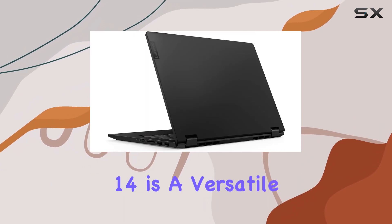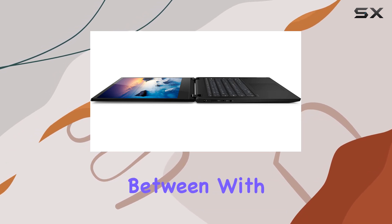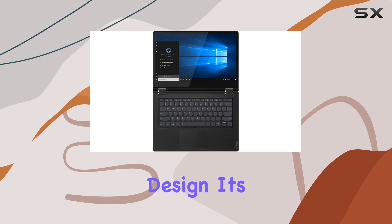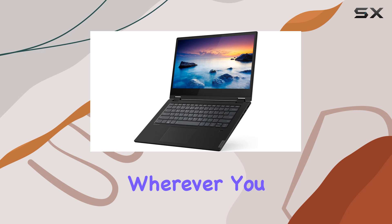In summary, the Lenovo Flex 14 is a versatile powerhouse that's perfect for work, play, and everything in between. With its stunning display, powerful performance, and flexible design, it's a laptop that's ready to adapt to your lifestyle and unleash your creativity wherever you go.